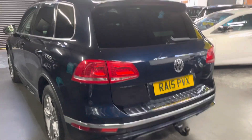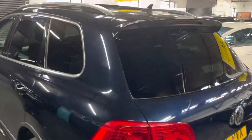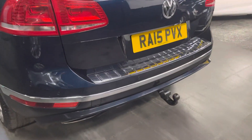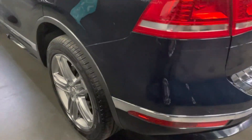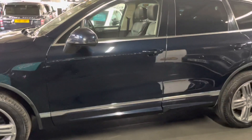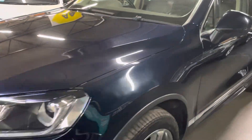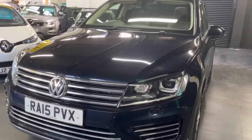On the exterior we've got privacy glass, roof bars, and an electric sunroof up there. There's also an electric deploying tow bar. You've got 20-inch alloys around the car, they've all got Pirellis on front and rear, parking distance control, and auto headlights.